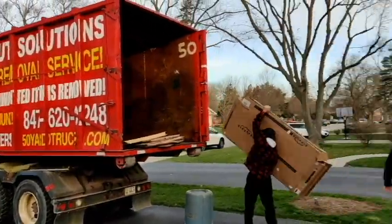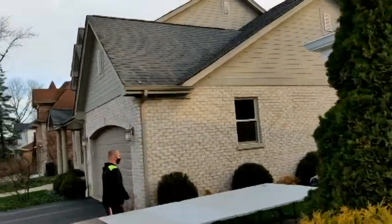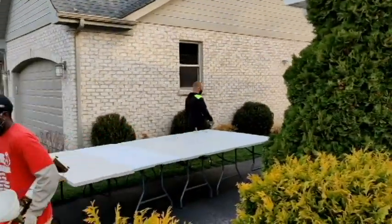Today we're in Glenview, Illinois. We're doing a sort-through clean out. A customer has planned this clean out for over a year.